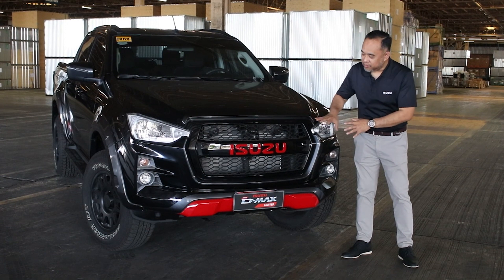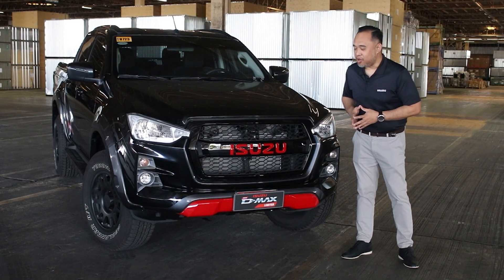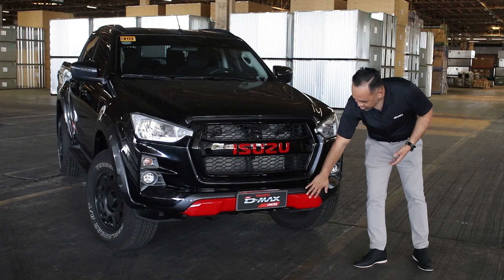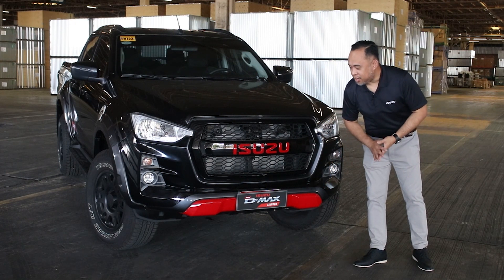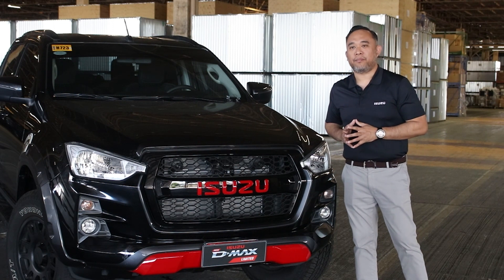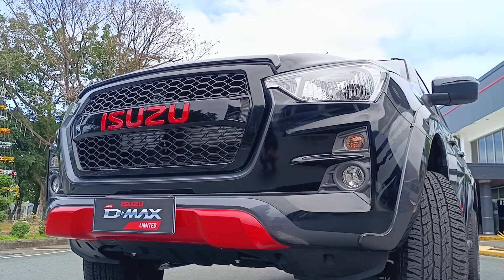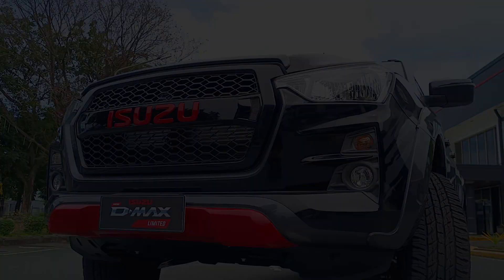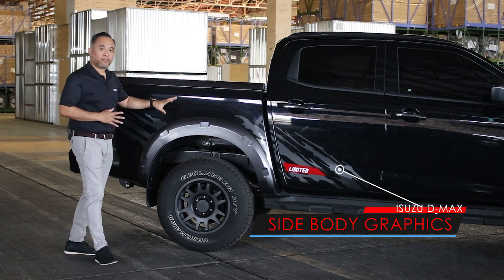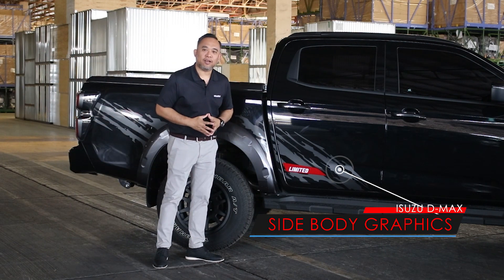At the front, we have this massive black-out grille with an eye-catching red Isuzu logo. This red Isuzu logo is also accented at the front bumper nudge, giving this vehicle a more distinctive and macho appeal. On the side, we have new side body graphics all the way to the front, including the Limited logo.